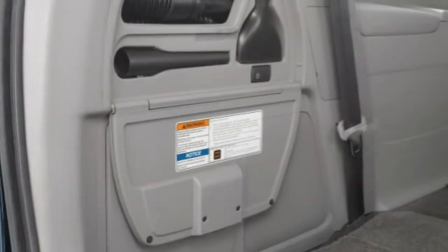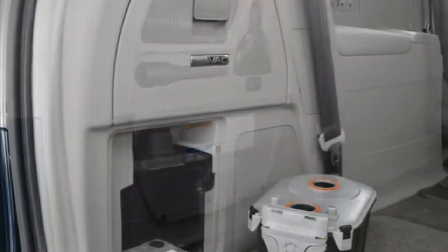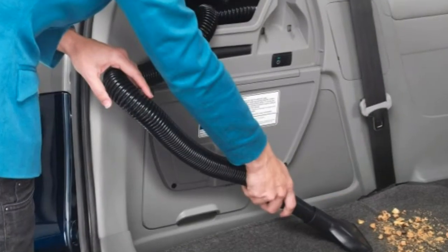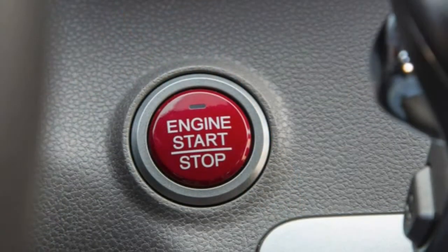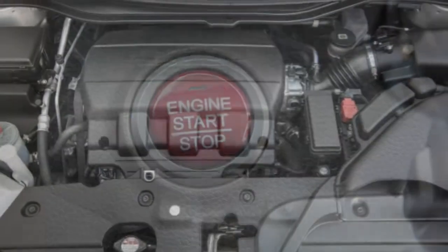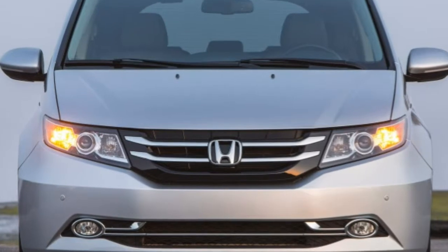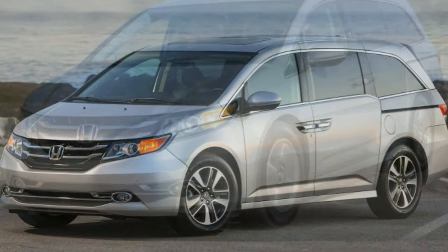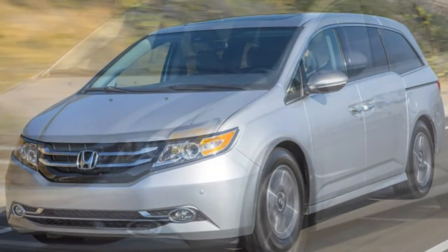The EXL drops the vacuum and rear seat entertainment system but retains satellite radio, and adds a power liftgate, forward collision and lane departure warning systems, a sunroof, a chilled storage box, leather seating on front and outboard second row seats, and heated front seats. Options on the EXL include a choice of a voice-operated navigation system with an upgraded rearview camera, or the rear seat entertainment system with the 115-volt power outlet — though these two systems cannot be ordered together on the EXL.